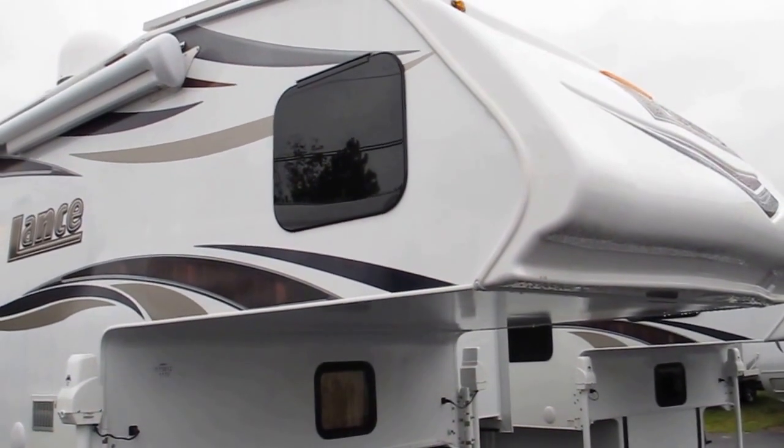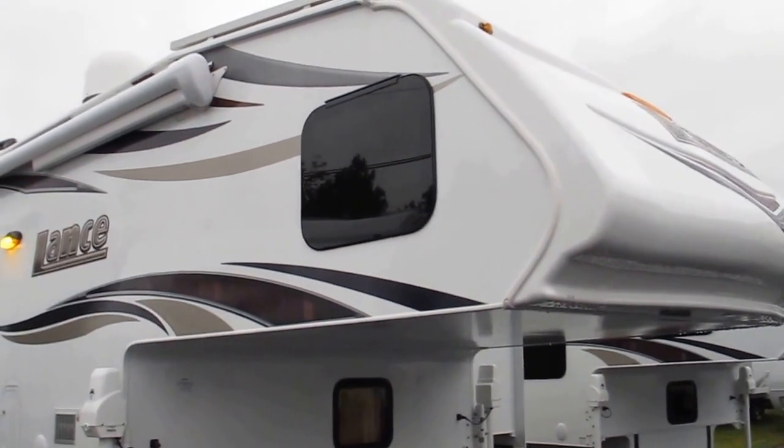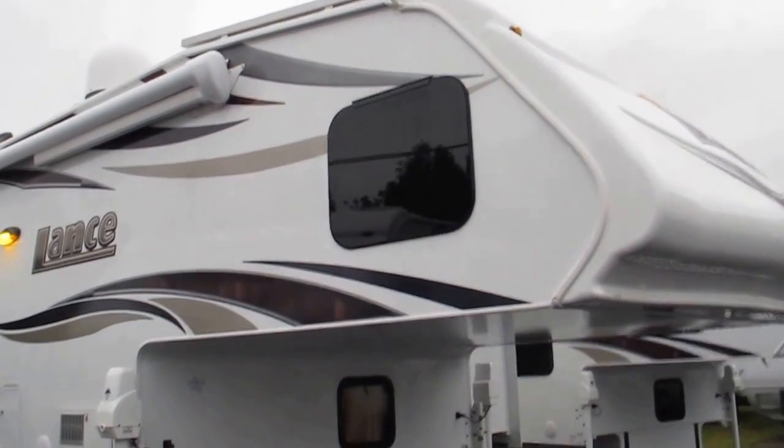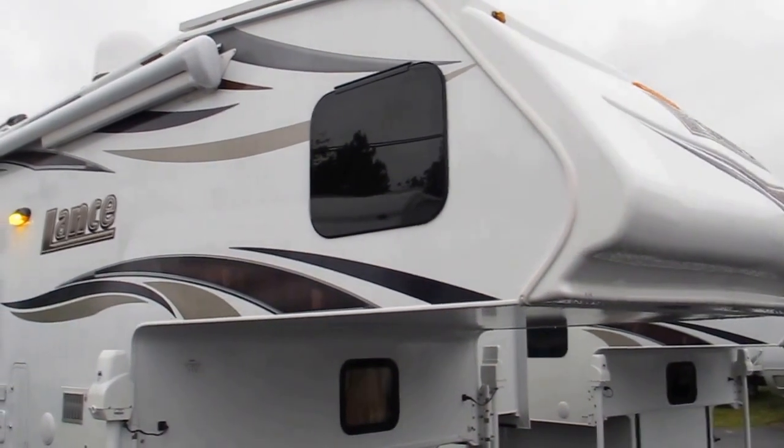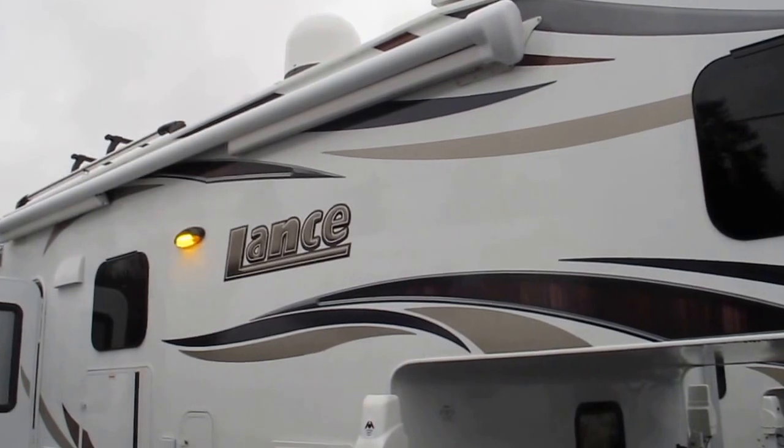This is a true four-season camper featuring insulated holding tanks, insulated hatch covers, and dual-pane frameless windows. It's got a real nice one-piece front cap up there, a solar panel, and an auto-locating satellite dome.